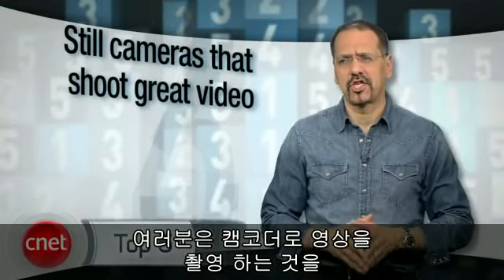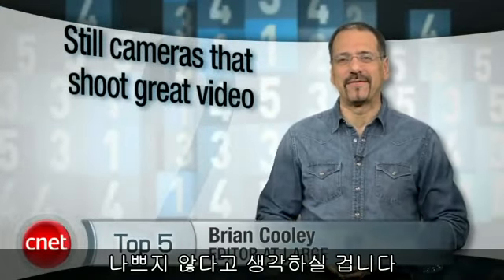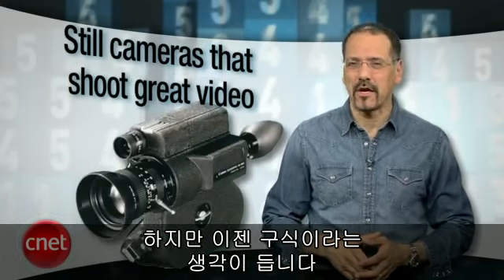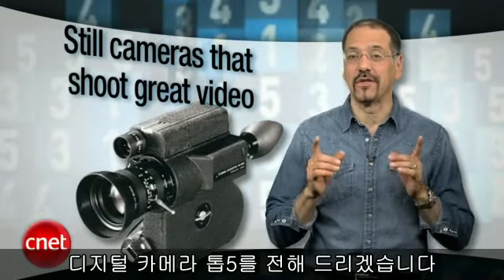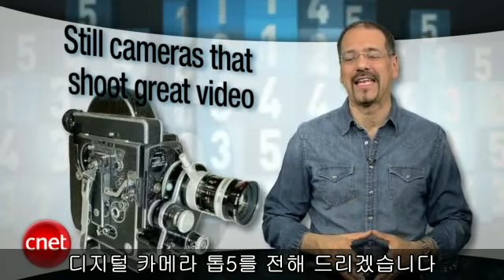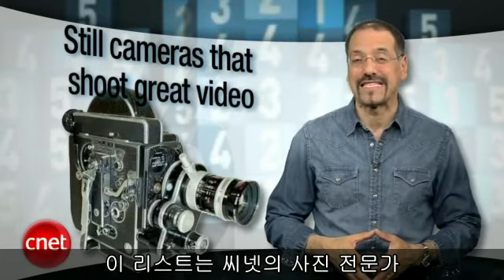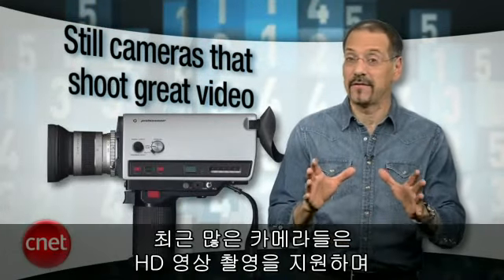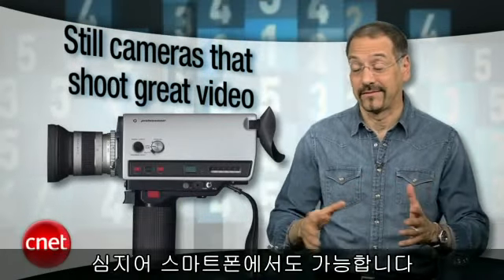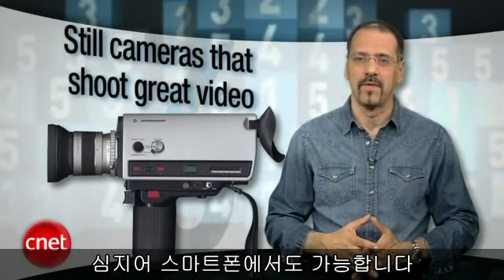Using a video camera to shoot video sounds reasonable enough, doesn't it? Except that's so 2009. I'm Brian Cooley with the top 5 digital still cameras for shooting high-def video, according to the expertise of CNET's resident photo experts Lori Grunin and Josh Goldman. Lots of cameras shoot HD video these days — for that matter, lots of smartphones do.